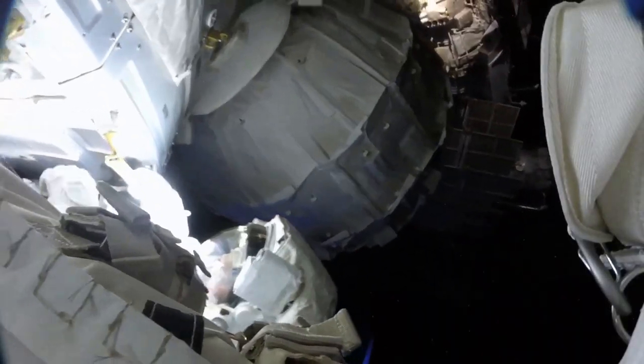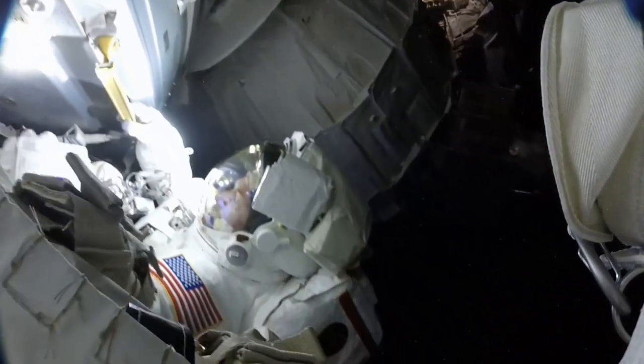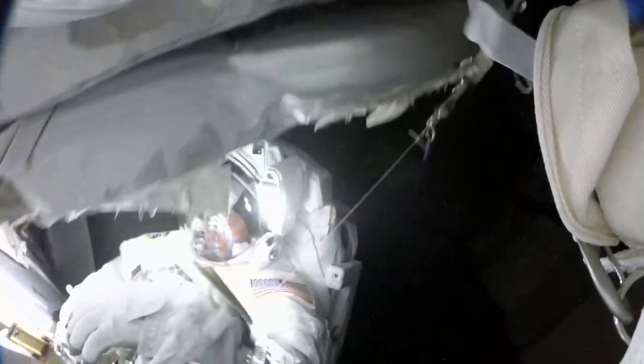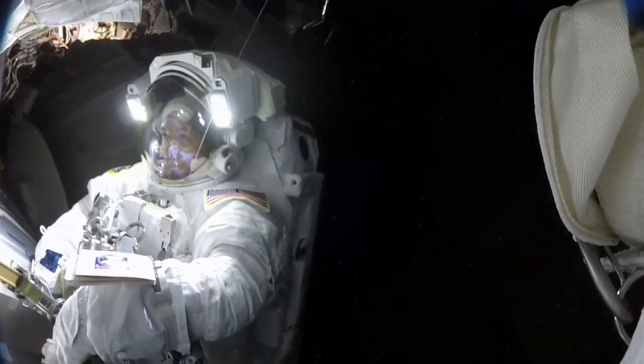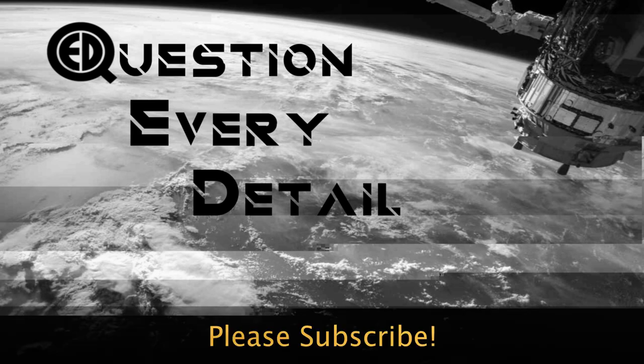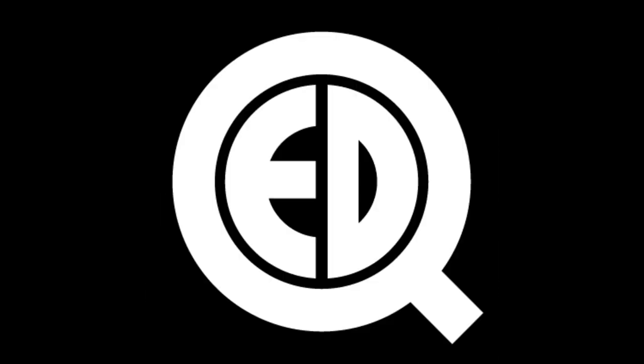I'll make a video later about a lot of anomalous things that have been seen during our space programs — Mercury, Apollo, Space Shuttle, and also the International Space Station. So if you're interested in those kinds of things, please subscribe. I'll see you in the next video.